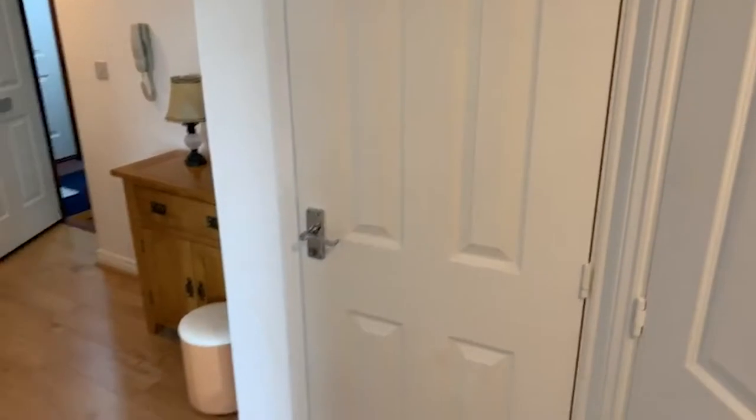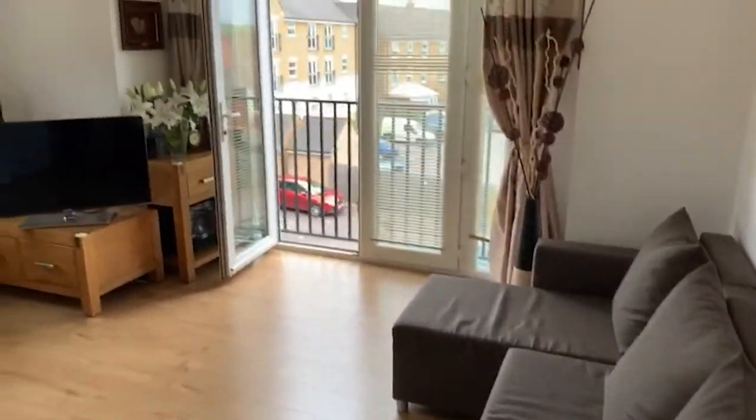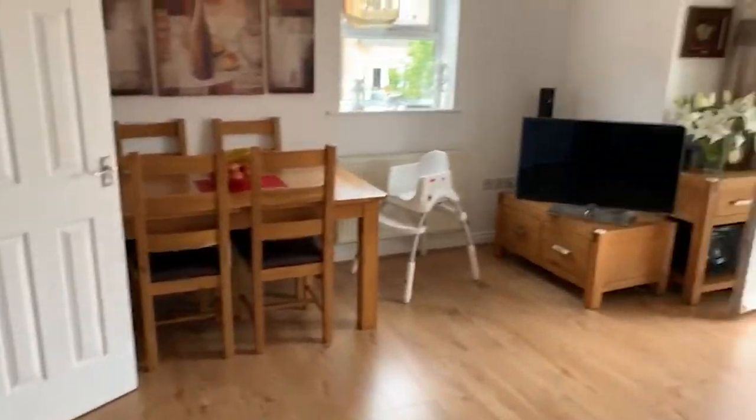There's a storage cupboard just in the hallway, and then as you wander into the lounge, it's a good size with a Juliet balcony looking over the car park, where you do have an allocated space.